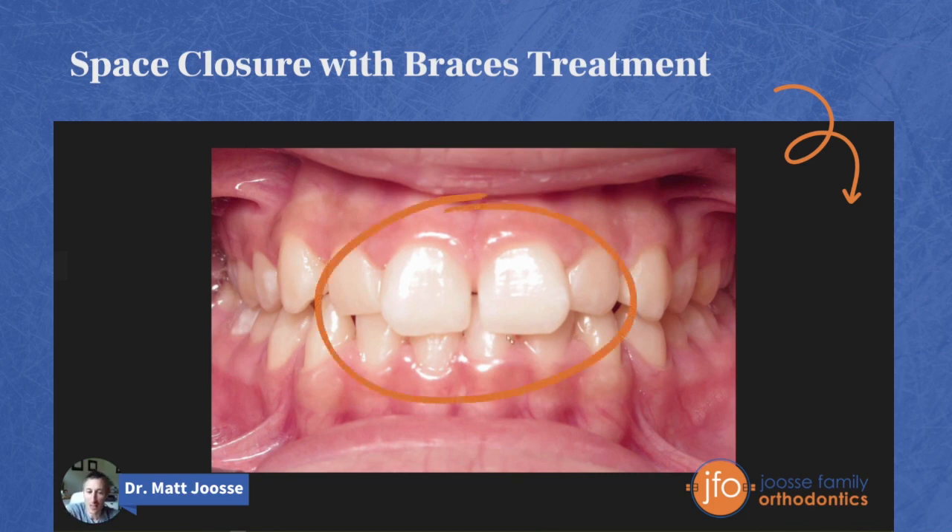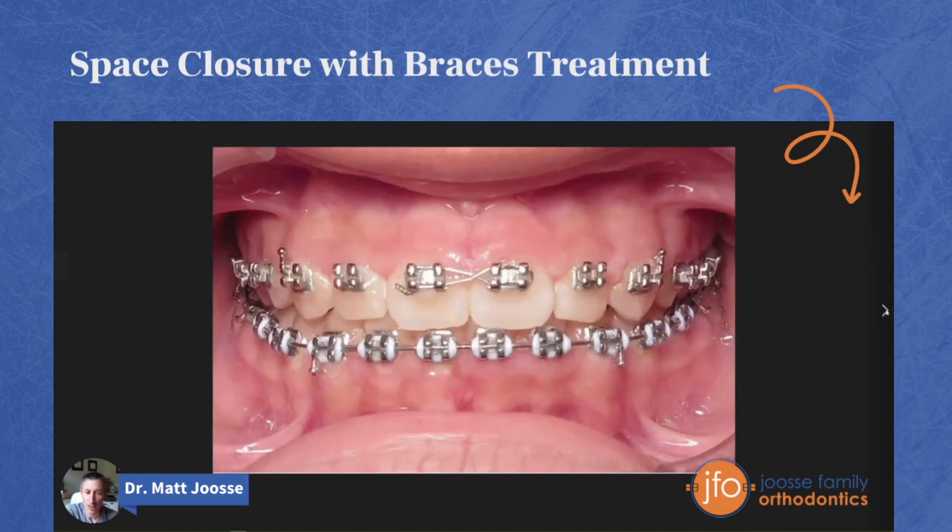I'll call your attention to how much these upper front teeth are overlapping these lower front teeth. I'm going to show you a picture where she was about midway through her braces. The lower wire is down here and rises up to these lower front teeth — like a roller coaster ramp — and what that wire is doing is actually pushing these teeth downward so that they overlap less.